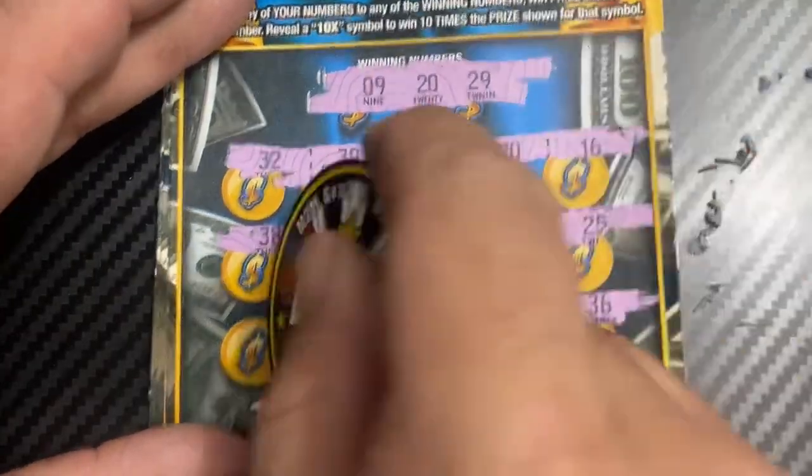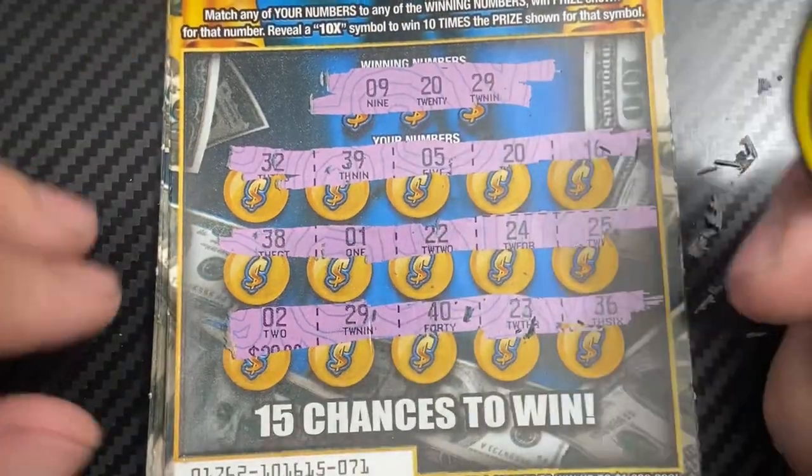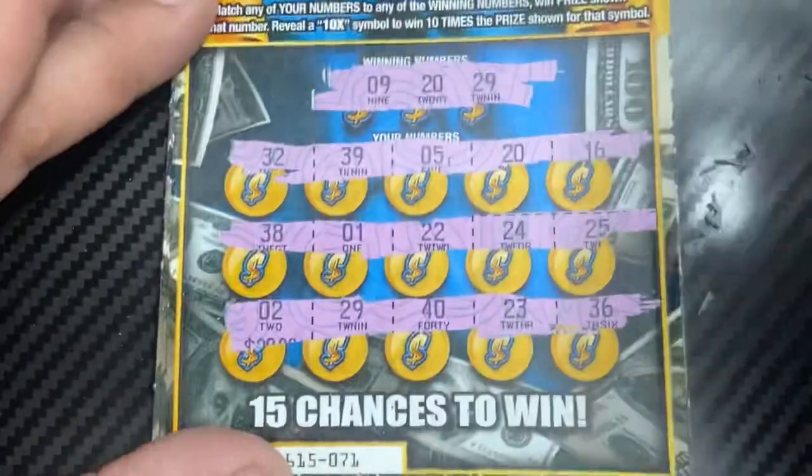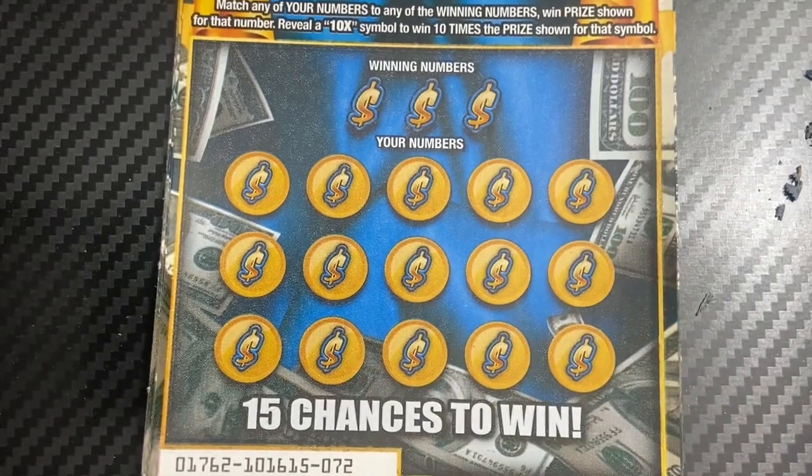Any numbers? 9, 20, 29 — we got a win on 20 and 29, two wins! Yes! And 5 and 5 — alright, so we got a third of the money back on the first ticket. Very good.